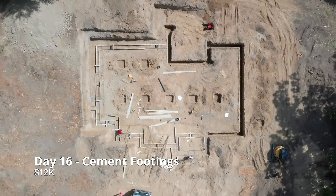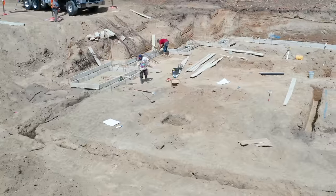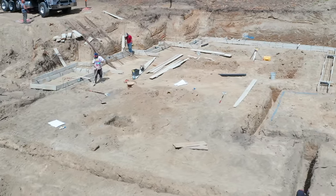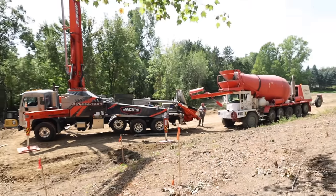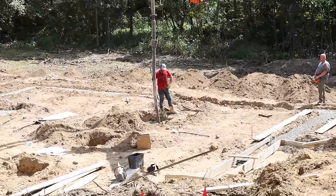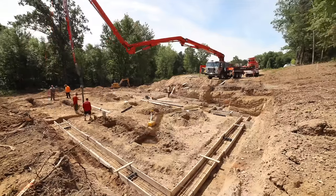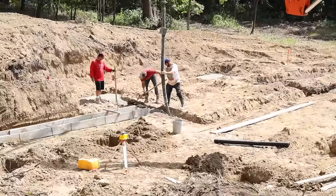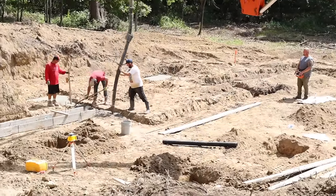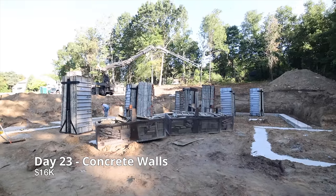Next, the footings are dug for the house. Now it's time for the concrete. After a week, the footings dried and we brought in the forms for the concrete basement walls.